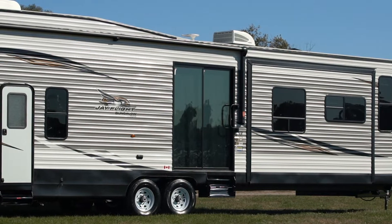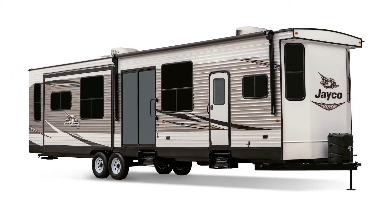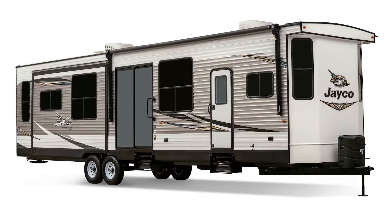This destination trailer is everything you need it to be. The 2019 Jayco J-Flight Bungalow — America's best-selling travel trailer.